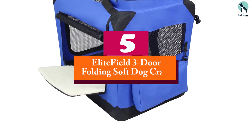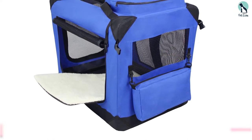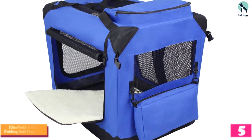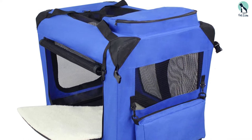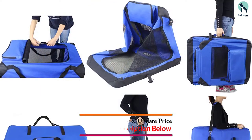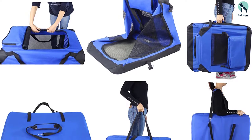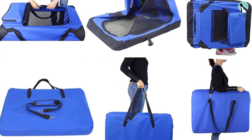Starting at number 5, we have the Elite Field 3-Door Folding Soft Dog Crate. This classy dog carrier is strong, light, well ventilated and stylish enough to carry your dog in. It is made of strong durable steel tubes. The outer cover is made of a durable and high quality 600D material. The material is sturdy enough to withstand your dog's chewing. It has three mesh doors — one on the side, one on the front, and one on top.